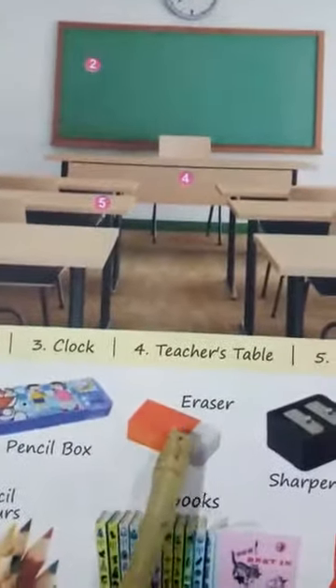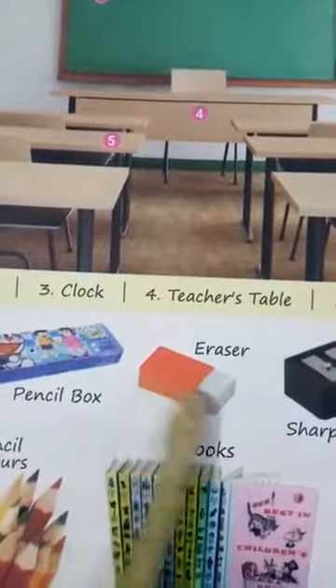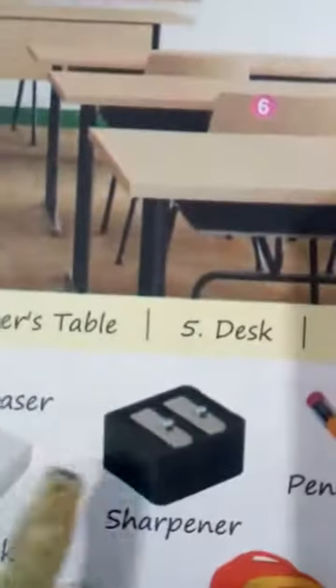Eraser. You all use eraser, no? When you all do something wrong, then you will have to erase it with the eraser. So this is your eraser. And then, sharpener. What is this? Sharpener. So this is your sharpener.